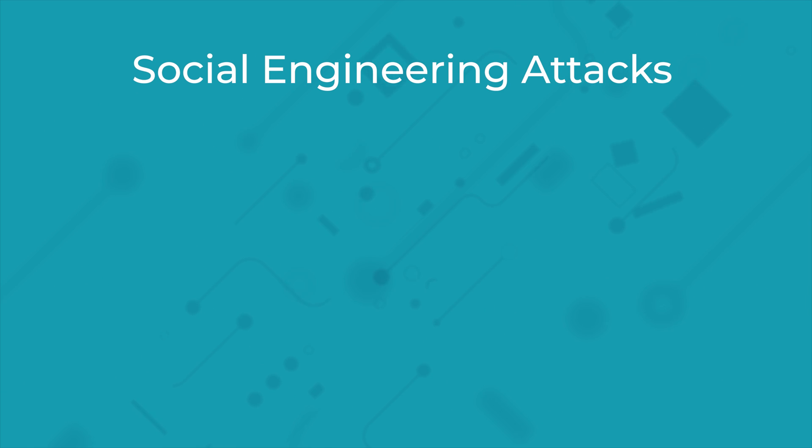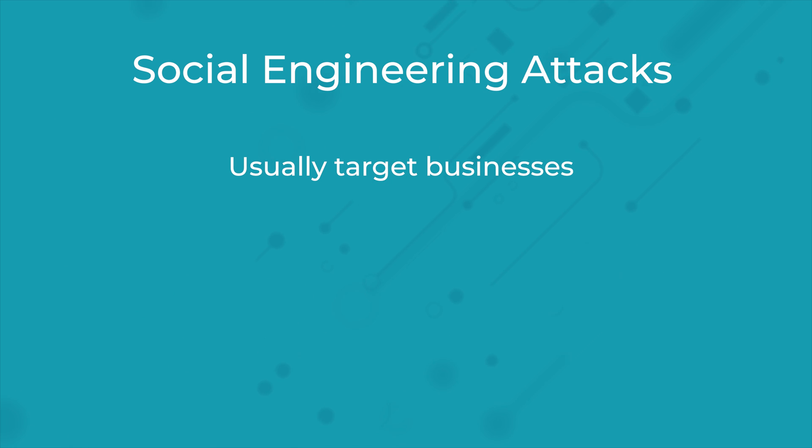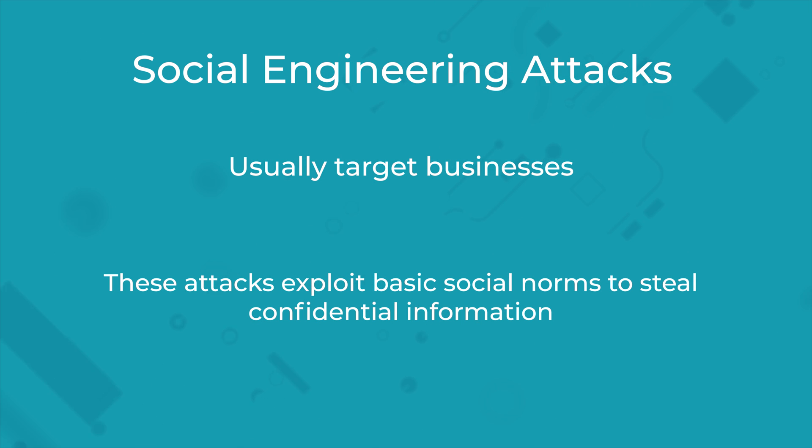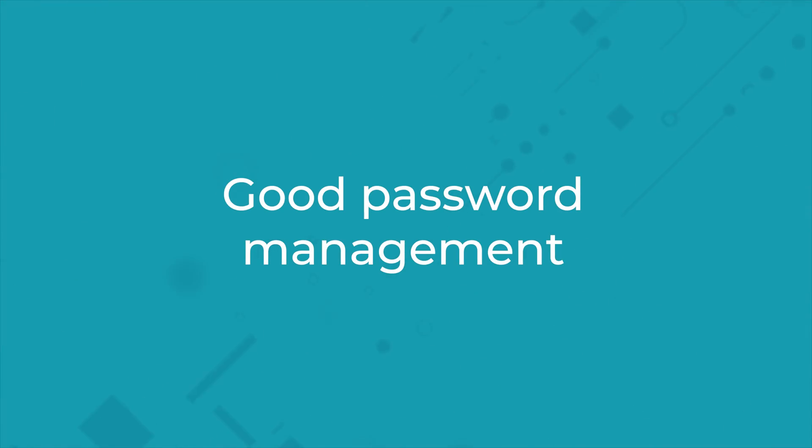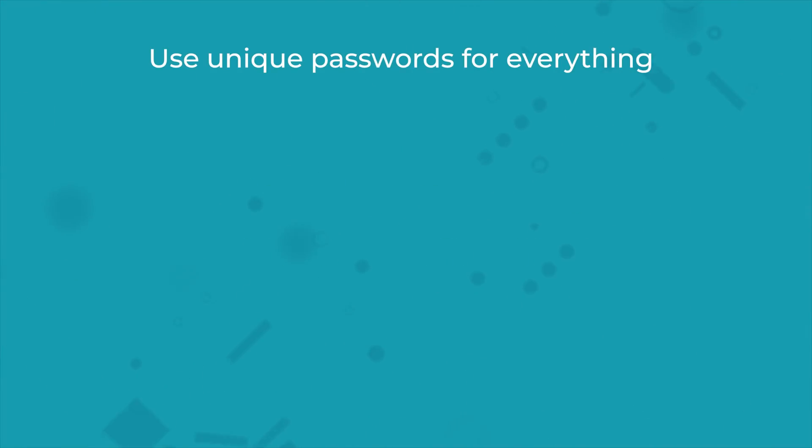Finally, there are social engineering attacks, which usually target businesses. These attacks exploit basic social norms to steal confidential information. For example, someone putting on a high-vis jacket and walking into a building holding a clipboard might be given access to whatever they ask for, simply because they look trustworthy.